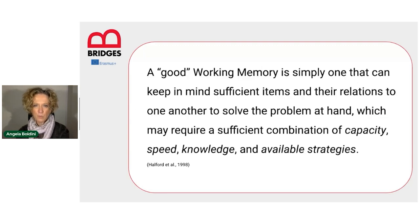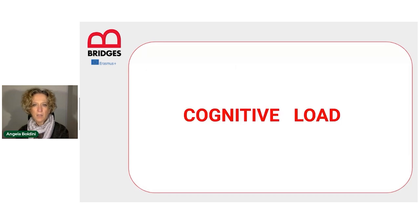A good working memory is simply one that can keep in mind sufficient items and their relations to one another to solve the problem at hand, which may require a sufficient combination of capacity, speed, knowledge, and available strategies. So as you can see, potential is not everything. Working memory performance is the result of a combination of multiple variables. The factor I would like to stress here is capacity, because that takes us to the concept of cognitive load.